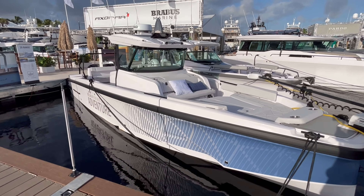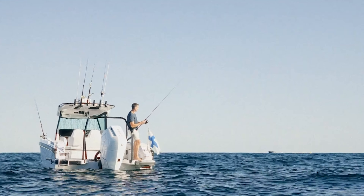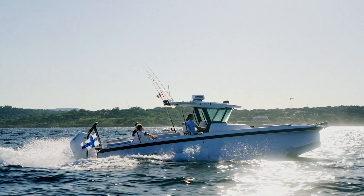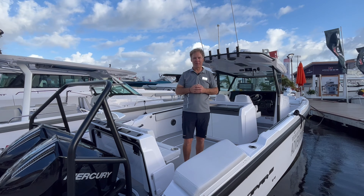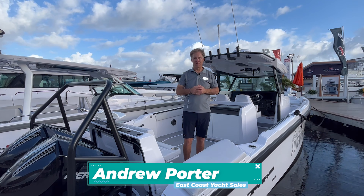Welcome aboard the 2025 Axopar 29 CCX. This is Axopar's entry into the center console market — a phenomenal, innovative product from Axopar. I'm Andrew Porter from East Coast Yacht Sales. Let's go for a look through.